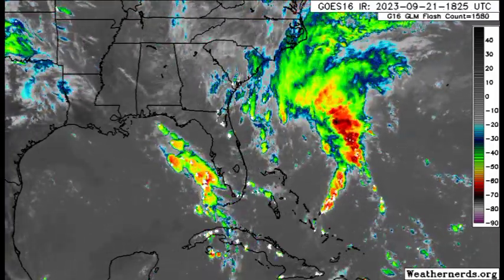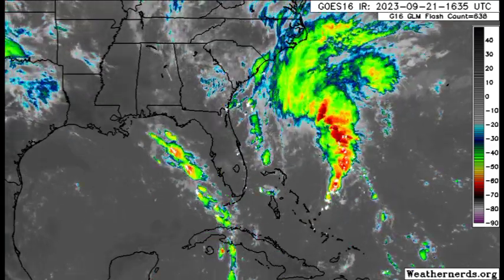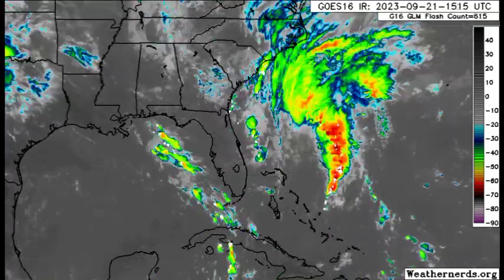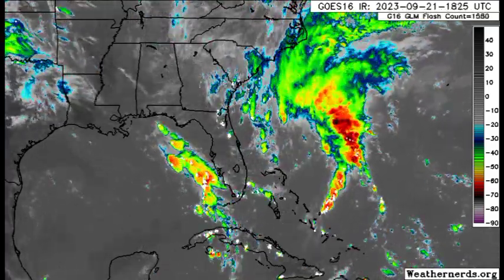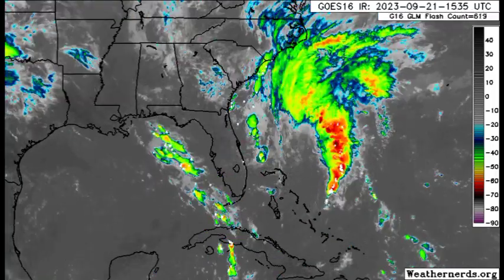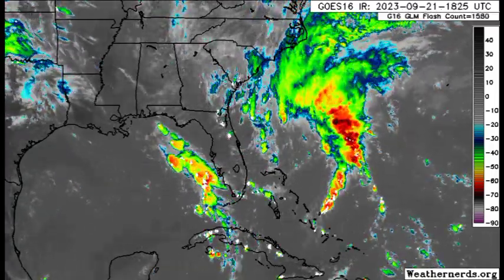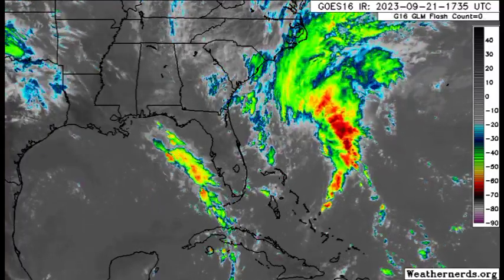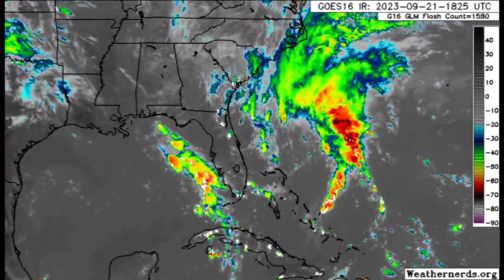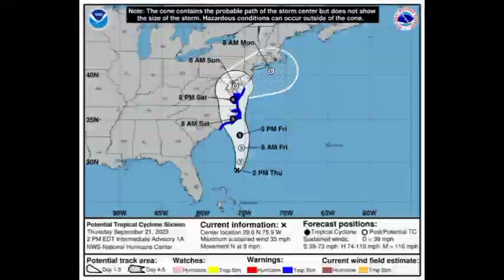Drifting further north, we can see our disturbance getting better organized. It is given a 60% chance to develop through both 48 hours and five days. The formation chance isn't super high, and the only reason advisories are being initiated is because of the imminent impact. Even though it hasn't reached the threshold to be named or considered subtropical or tropical, it will be bringing those impacts as it moves north into tomorrow and the weekend.